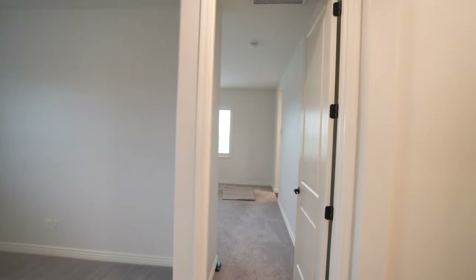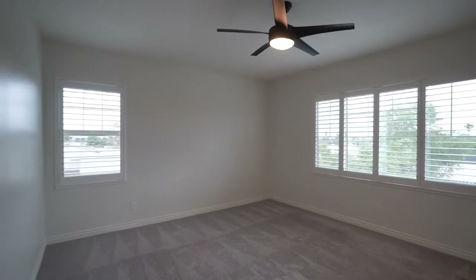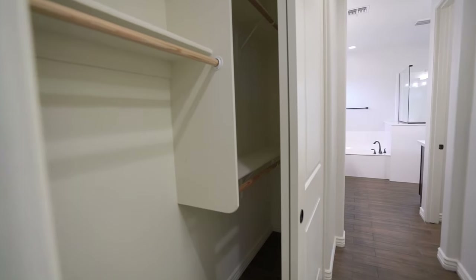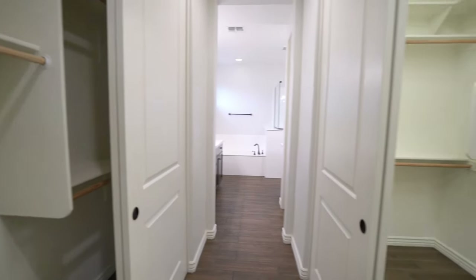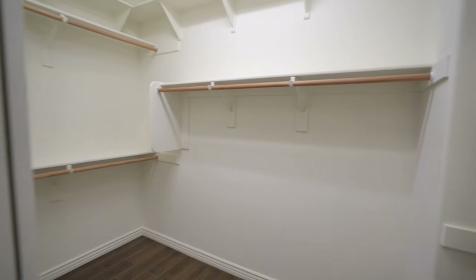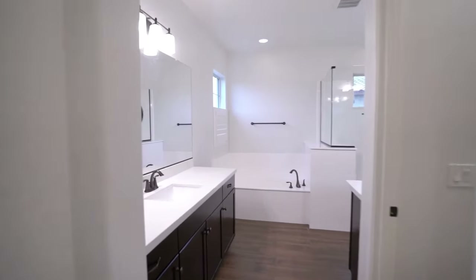Other features of this home include a versatile loft space, as well as a fantastic primary bedroom with walk-in closets. It also comes with a very spacious en suite fitted with a separate tub and shower.